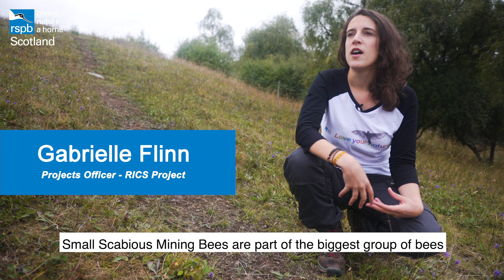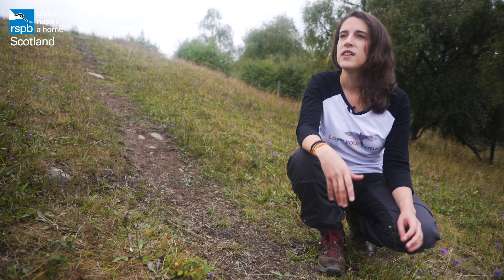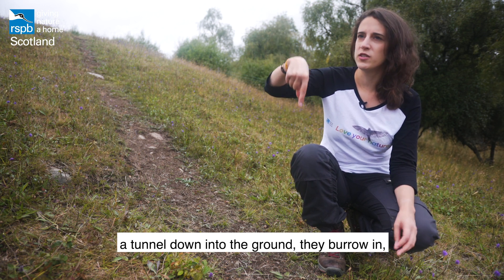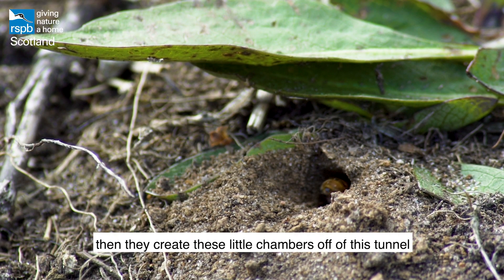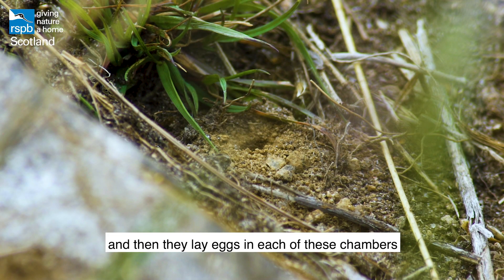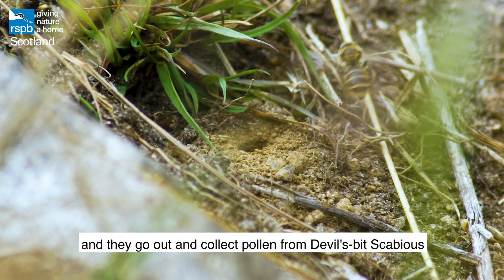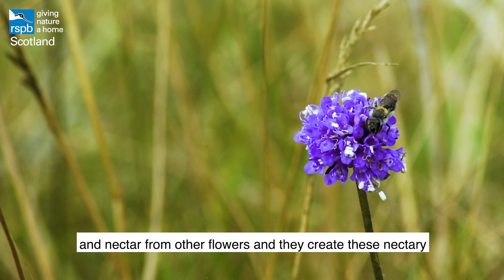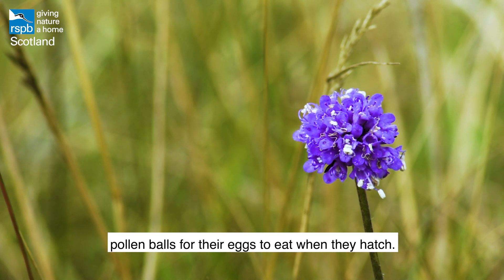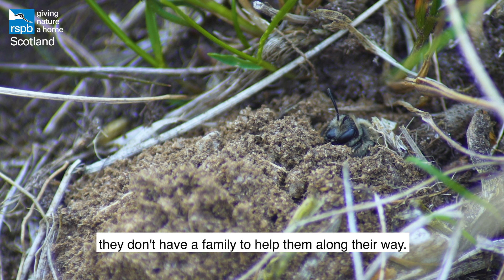Small scabious mining bees are part of the biggest group of bees we have in the UK, known as the mining bees. They create nests where they drill a tunnel down into the ground, burrow in, and create little chambers off the tunnel where they lay eggs. They go out and collect pollen from devil's bit scabious and nectar from other flowers, creating pollen balls for their eggs to eat when they hatch. They're solitary bees — they don't have a family to help them along the way.